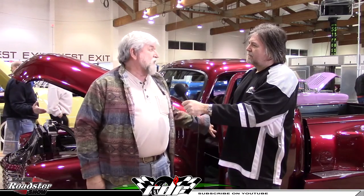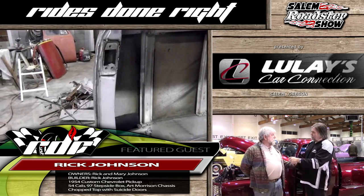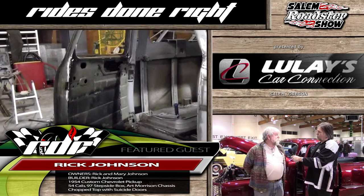Suicide doors was a bit aggressive too. Was it just something you knew you had to have? Well, I thought I'd chop the top, and suicide doors were something I've always been interested in doing — this is the first one I've built. I talked to a guy that had suicide doors on one of these trucks and he said just take the hinges and swap sides. Of course, it wasn't quite that easy. I bought a donor cab, so I was able to cut the front pillars out and add those into the back pillars, and I had to redo the doors too.